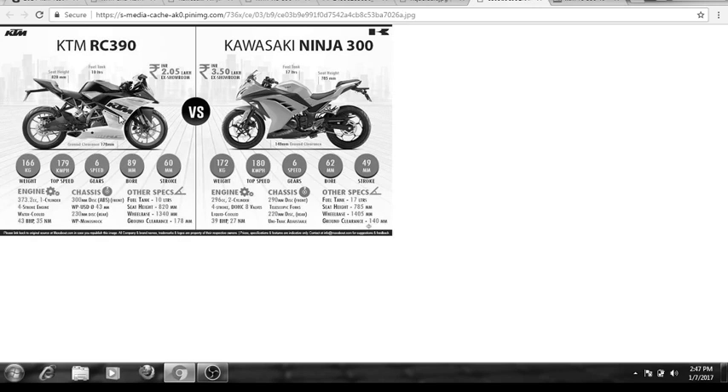The KTM weighs much less than the Ninja. The Ninja weighs 172 kilograms and the KTM weighs 159 kilograms, so it is almost 13 kilograms lighter than the Kawasaki Ninja. So the KTM RC 390 is the lighter vehicle of the two.